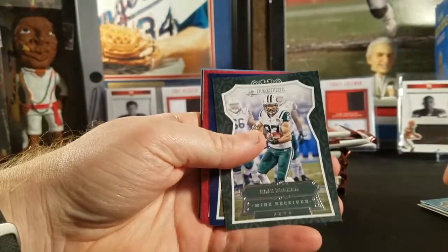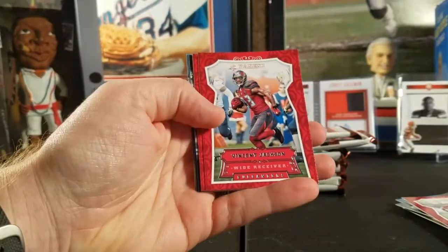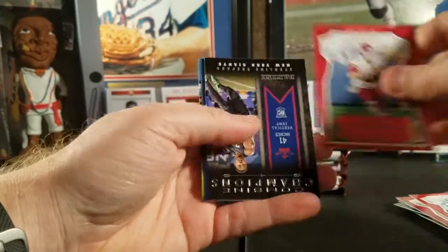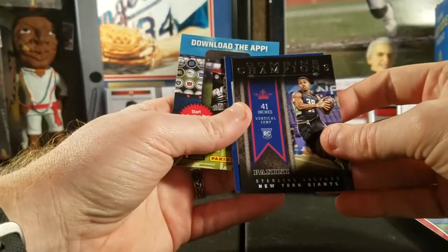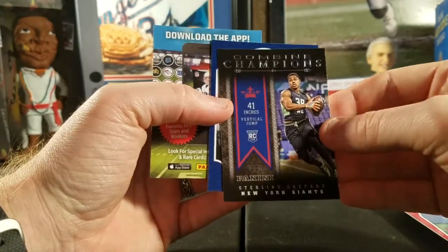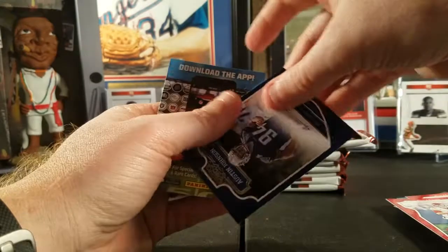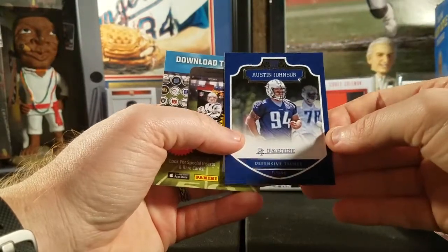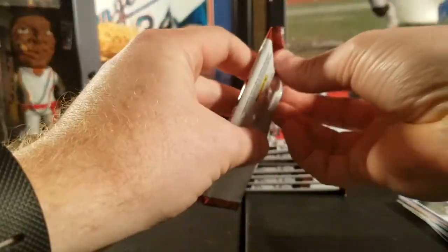Next pack: Eric Decker, CJ Anderson, Patrick Peterson, Jordy Nelson, Vincent Jackson, Alex Smith, and we got a Combine Champion insert of Sterling Shepherd — nice little card, he came on strong towards the end of last year. Also pulled an Austin Johnson rookie.